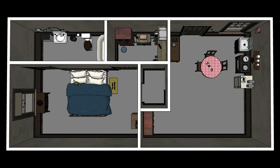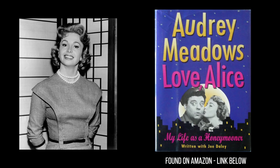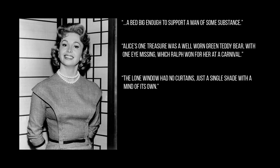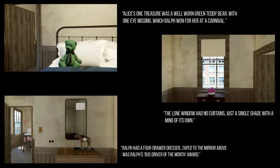The most we ever saw of the Cramden's bedroom was just this far in as they opened the door to enter. However, in Audrey Meadows' autobiography, Love, Alice, she describes her vision of what that bedroom might have looked like if we'd been able to see it — in fact, she does so in great detail. A bedroom that was never actually seen on the show comes to life through the imagination of the actress who played Alice. I used all of this information to finish the creation of Ralph and Alice's bedroom and bath. After all, who else would have known better?